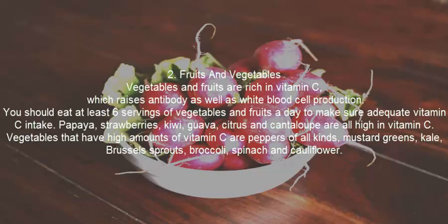Vegetables that have high amounts of vitamin C include peppers of all kinds, mustard greens, kale, Brussels sprouts, broccoli, spinach, and cauliflower.